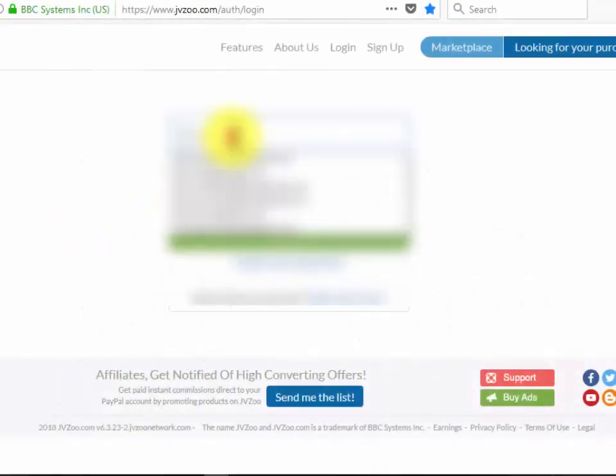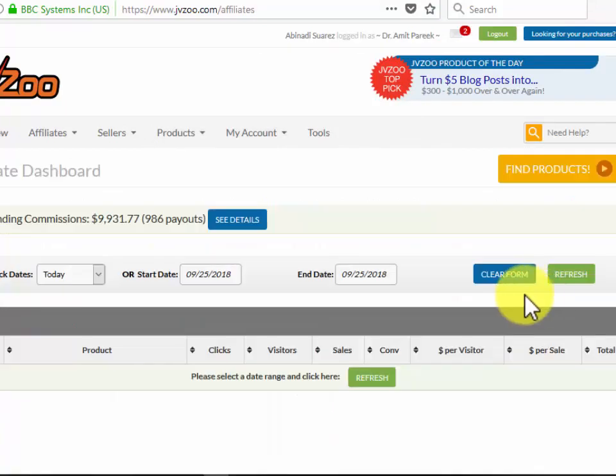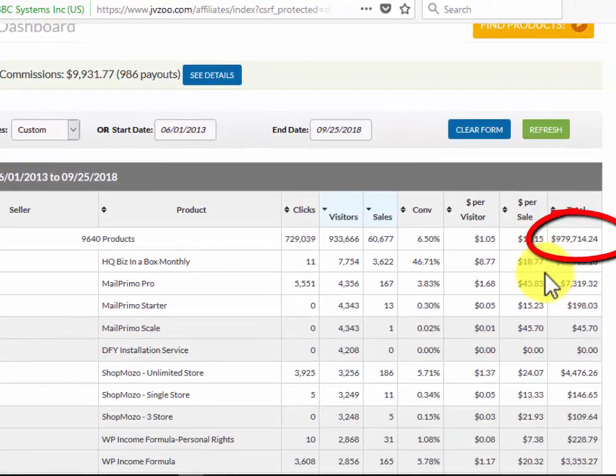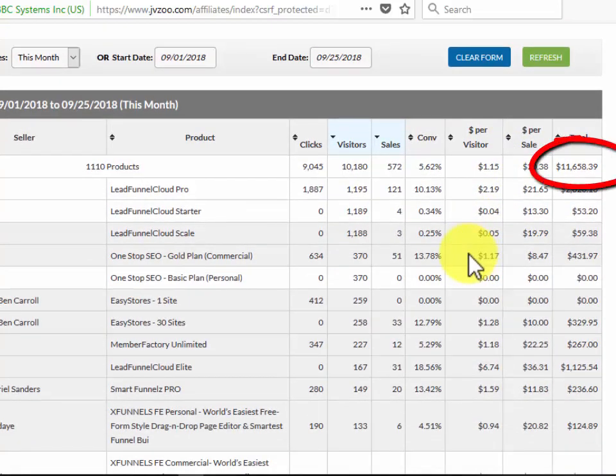Let me show you live how much I make by promoting other related offers to my subscribers. Here I am going inside my affiliate dashboard — it's not my seller account, it's a different account which I use to promote affiliate offers. Let me choose the dates from June 2013 to September 2018. And boom — I made over $970,000 so far in affiliate commissions during 63 months, all purely by promoting affiliate products. I made over $11,000 in affiliate commissions this month alone. The earnings are increasing each month because my subscribers are growing fast. I'm actually making an average of $15,000 in extra commissions as an affiliate alone each and every month on complete autopilot.